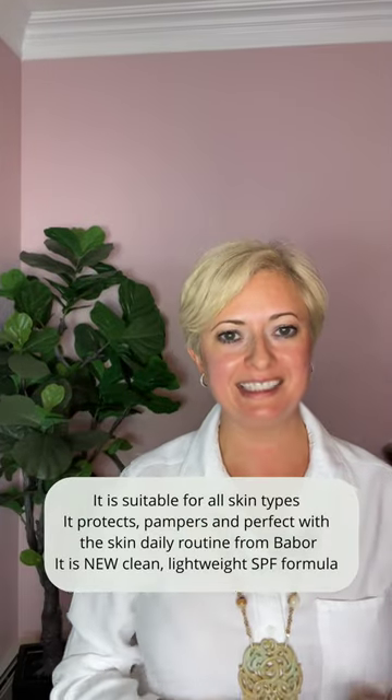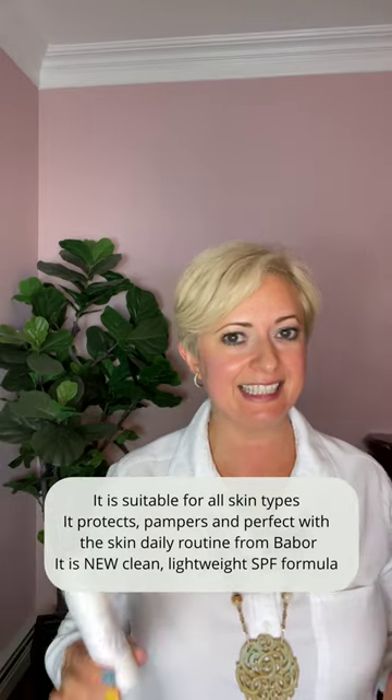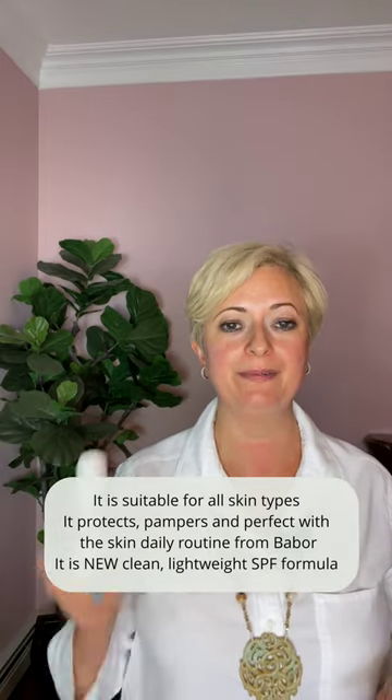It's suitable for all skin types. It protects, tampers, and is perfect with the skin daily routine from Babur. It's a new clean, lightweight SPF formula.